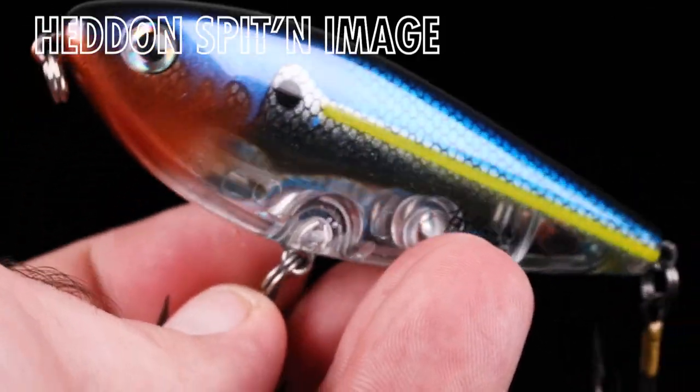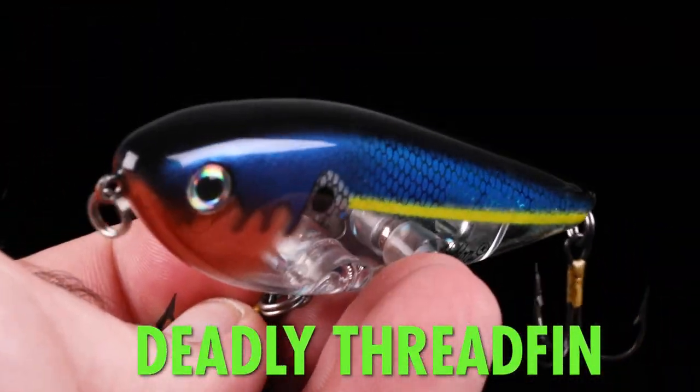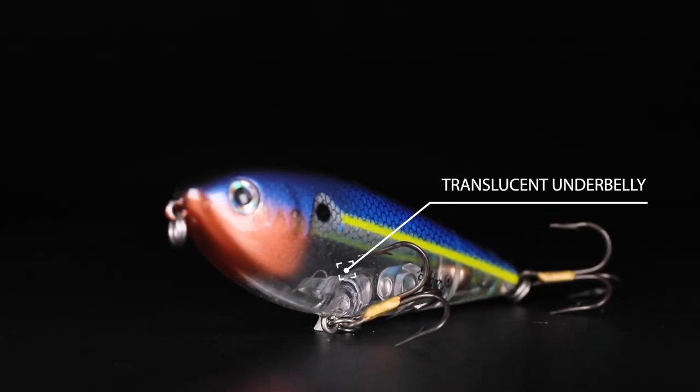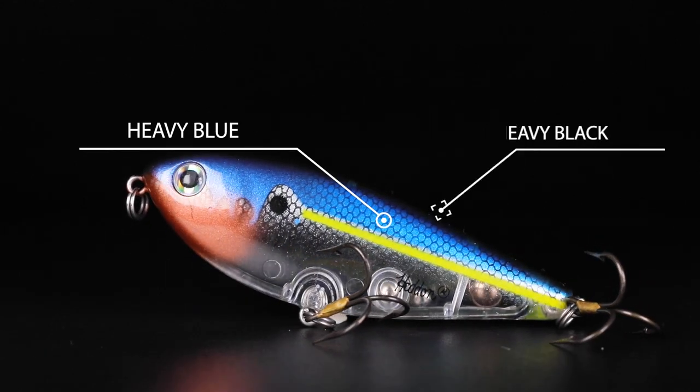Let me tell you about something some people are sleeping on. The spittin' image — the Hedden spittin' image. This bad boy is called Deadly Threadfin. Only 300 made. Translucent underbelly, sharp chartreuse line, heavy blue, heavy black.